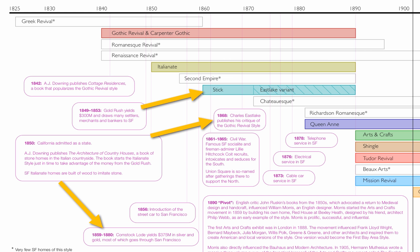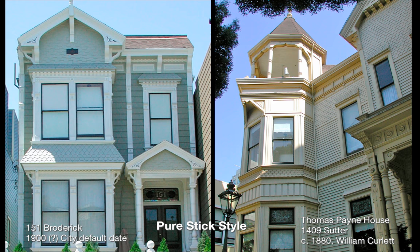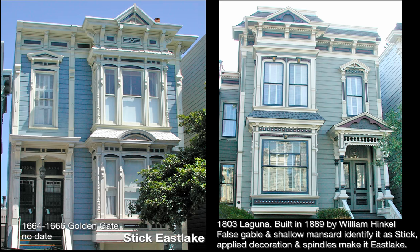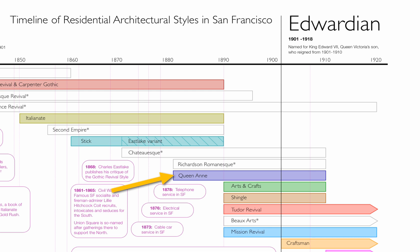Then we jump ahead to Stick Style, which has the hallmark of trying to tell the truth about how things were built. But that wasn't really enough for people. They wanted more ornament to show that they had arrived, that they had money. And so this style very quickly became an ornamented style because of all the money that came through San Francisco during the Comstock Lode. Here are examples of what Painted Lady can really do to destroy a style.